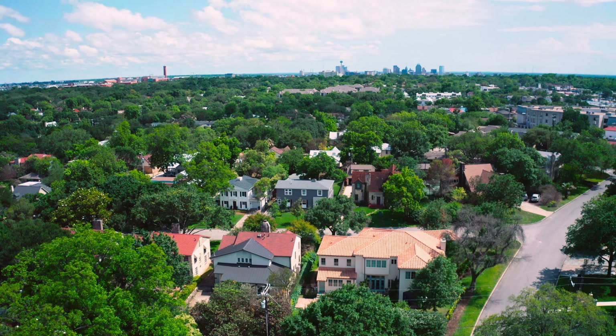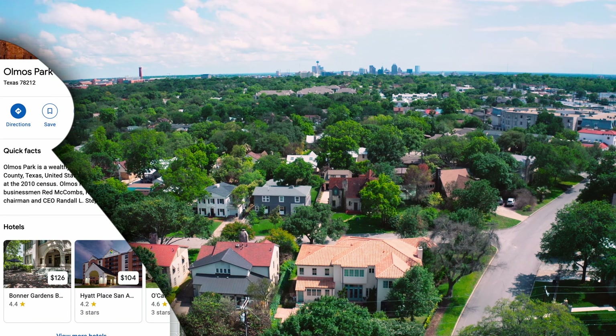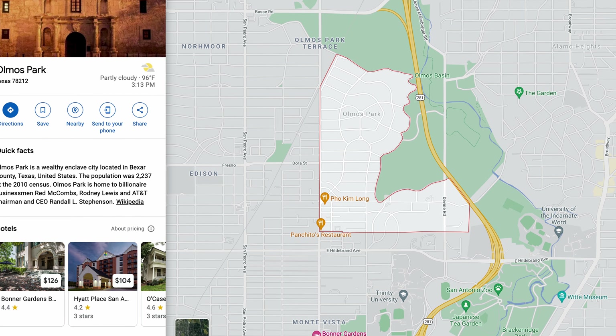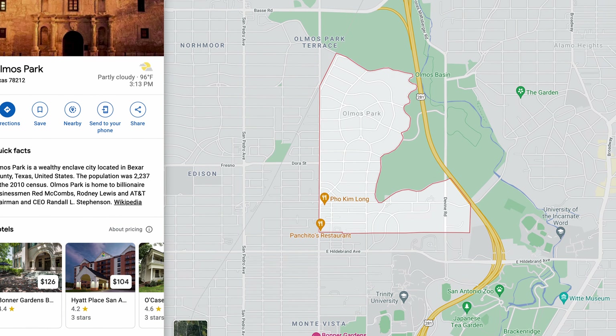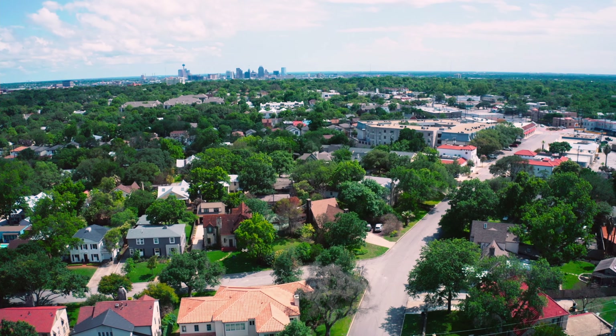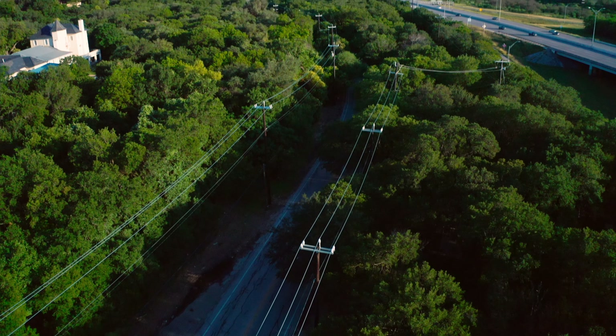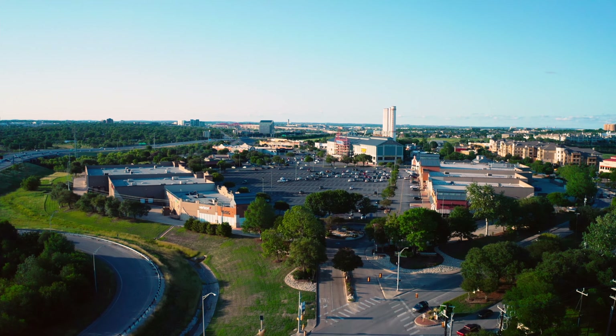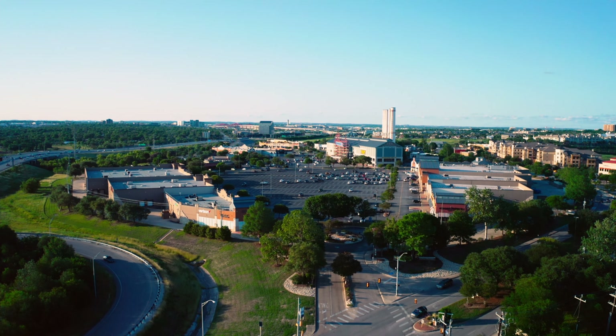Let me start by telling you the location of Olmos Park. If you're looking on the map and you see East Hildebrand and 281, Olmos Park is just north of East Hildebrand. One of the reasons I really like the neighborhood is just because of the location — it's right off of 281. It sits on Olmos Basin, which has tons of walking trails, and there's actually a walking trail that will take you to The Quarry, which is a shopping center where you can find literally everything you need.